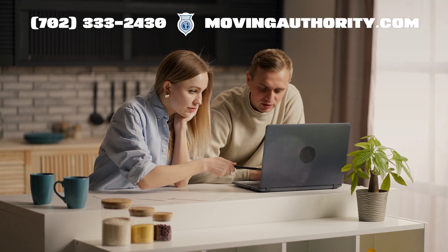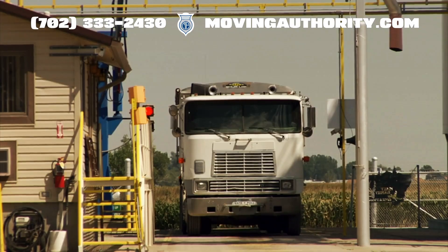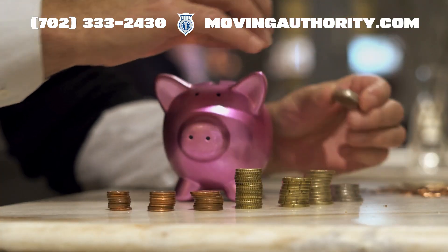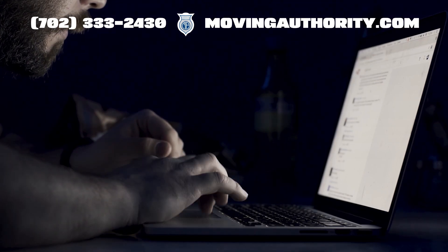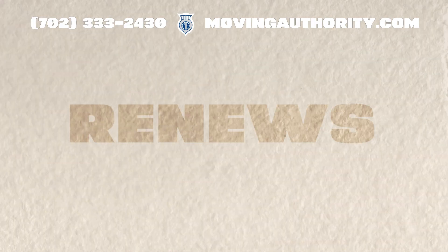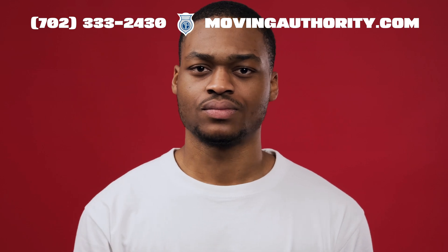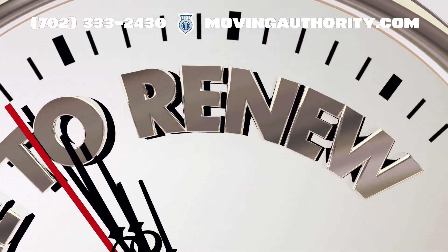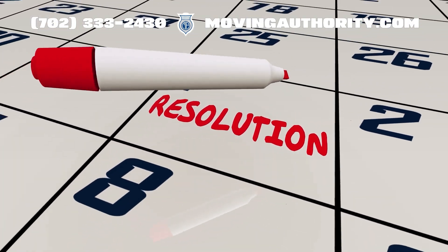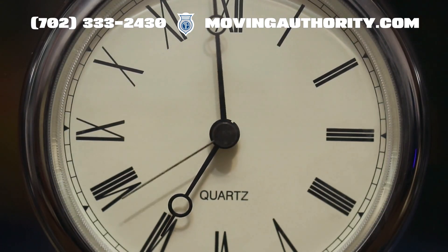Stay on top of IRP changes. The trucking world is always evolving, and so is IRP. Sometimes rules or fees might change, so stay updated to avoid surprises at weigh stations or spot checks. Do not forget about renewals — IRP registration is not a one-time deal. You must renew it every year. Most jurisdictions will send reminders, but mark that date on your calendar. Late renewals can lead to penalties or suspension of your registration.